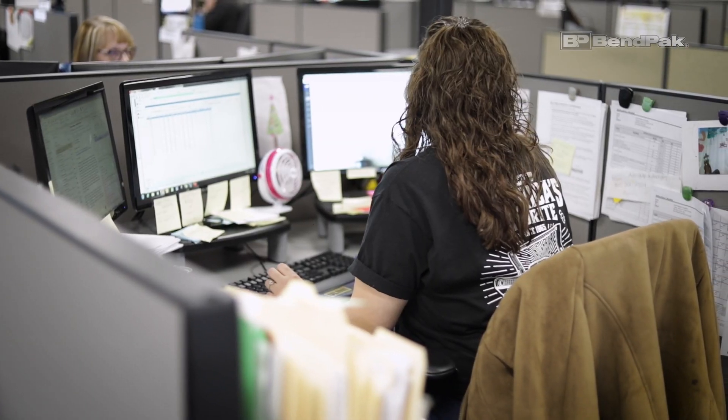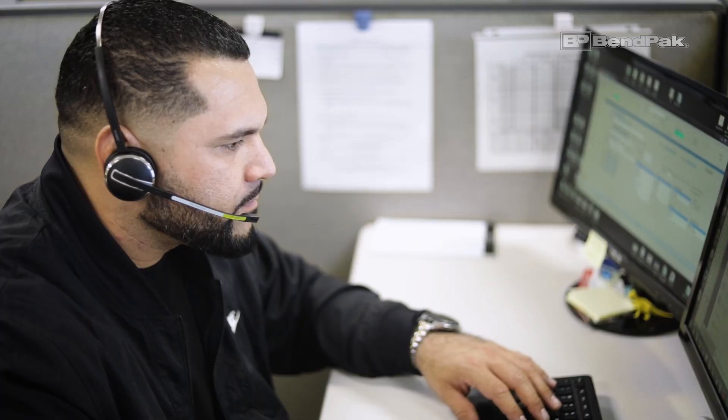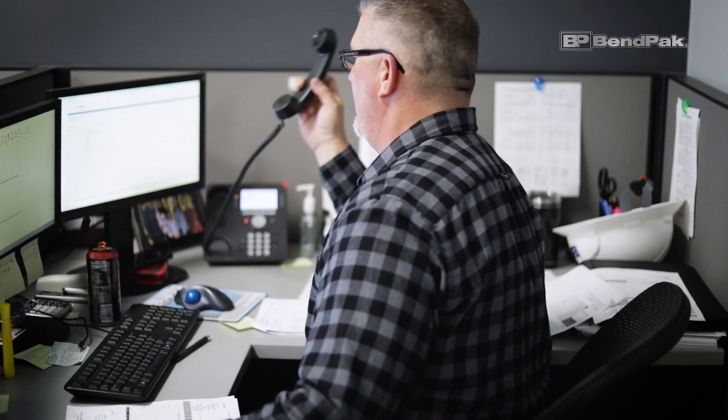Now with training covered, let's take a look at where we put all of this to use. Welcome to our service center, our version of mission control. What used to be different teams and offices are now all together in this facility. With dozens of added workstations and room to grow, this center is the beating heart of BendPak.